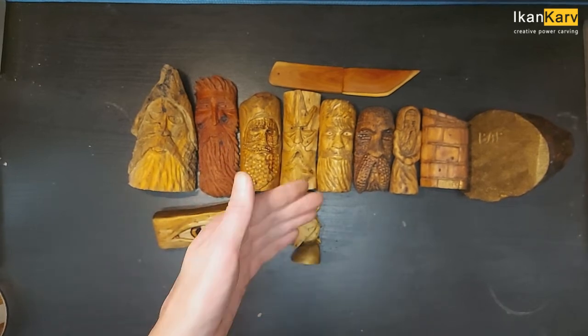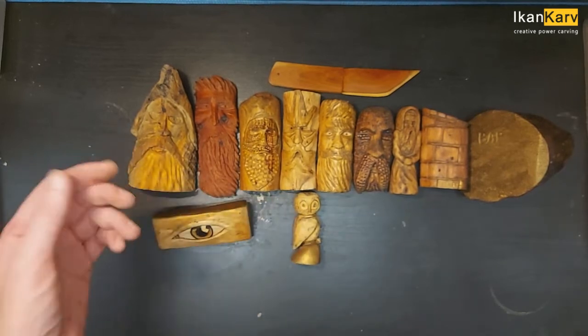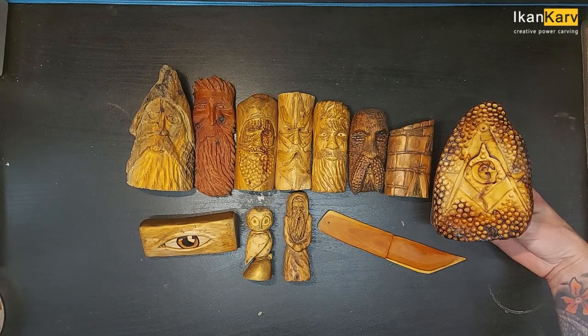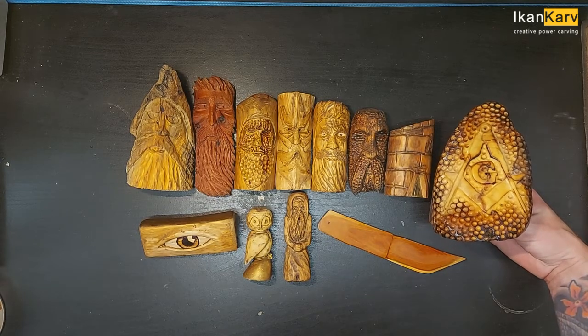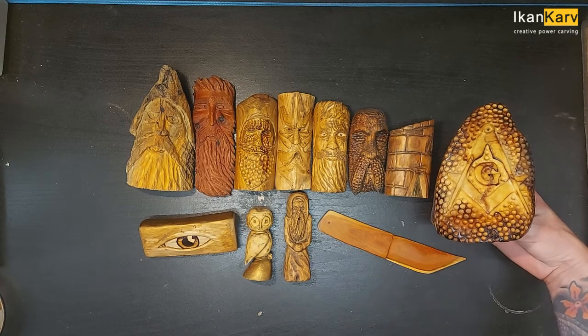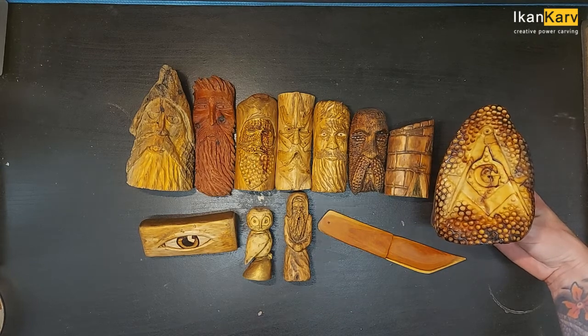Now I have to go wrap these all up, box them all up, and weigh them to find out how much it's going to be for the postage, and then I'll work out a price and stick them on a wee site. Hopefully we'll start selling some, because the money's running out during this lockdown. There we go guys — those are my carvings for sale. Hope you guys enjoyed that wee video. Happy to get them all finished. Hope to see you guys, bye!